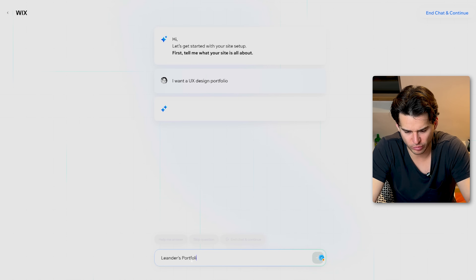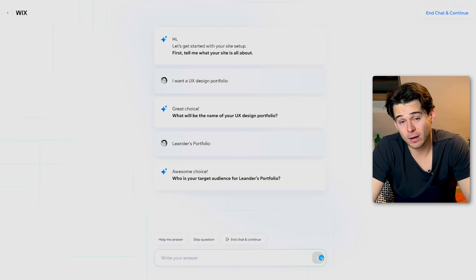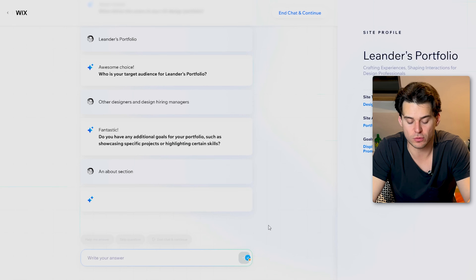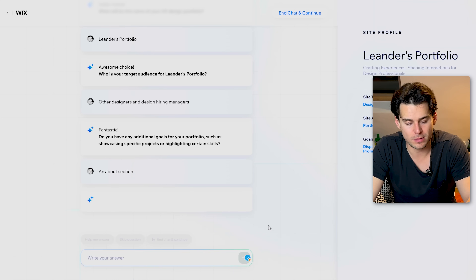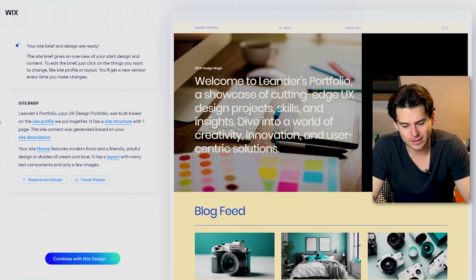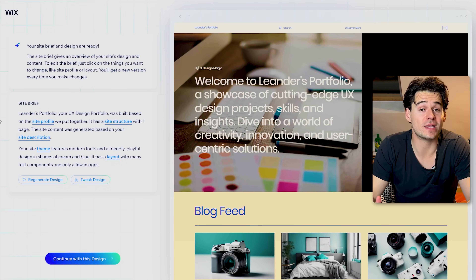I'm just going to put Leander's portfolio. Then it asks: who's your target audience? I'm going to say other designers and design hiring managers. Any special features? Here you can say that you want something like a blog, or you can say that you want to include an about section. Whatever you want to put in here, put that in, and then when you're done, we're just going to click Generate Site. This is going to create a draft website for you. If we're happy with the draft, you can click Continue. If not, we can choose to either give the AI another go, or we can just choose to tweak this design.